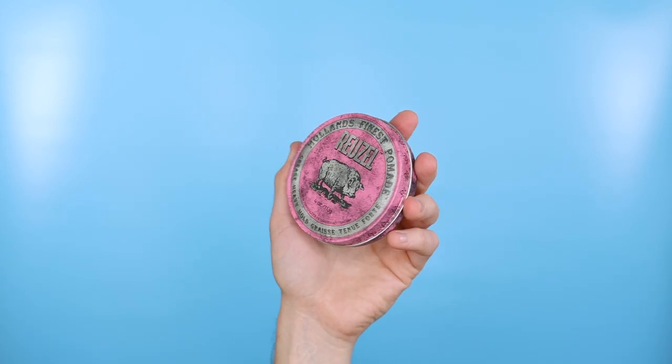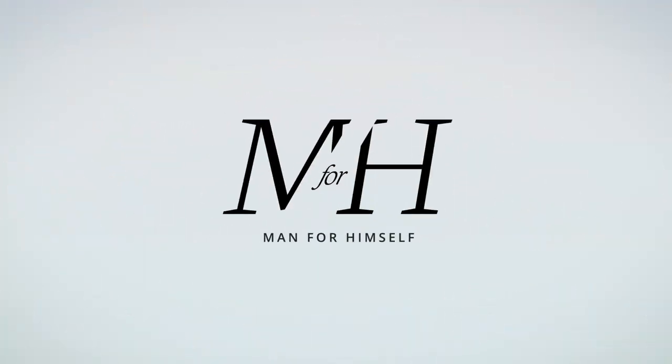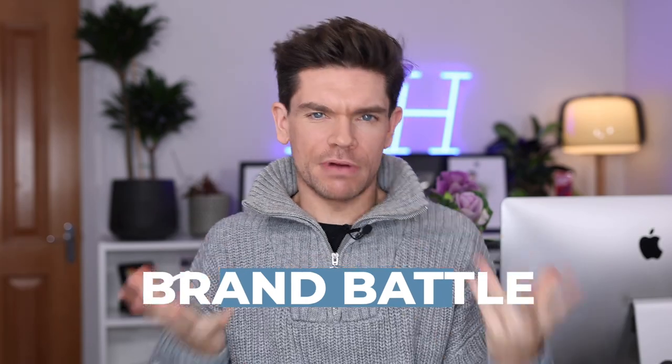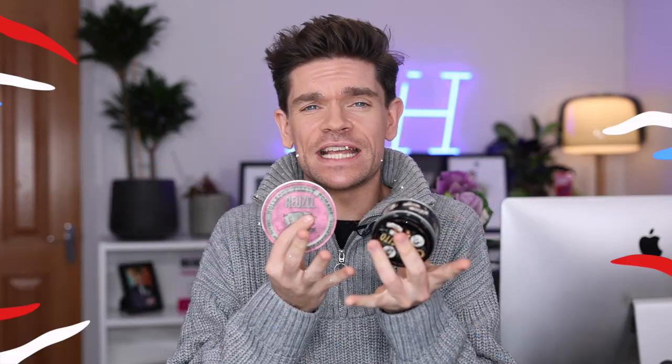Rousel Grease Heavy Hold versus Suavecito Oil-Based Pomade. This is Brand Battle. Hello, hi, how are you? I'm Robin. Welcome back to Brand Battle, the series that sees me take two very similar products and put them head to head in the ultimate battle.